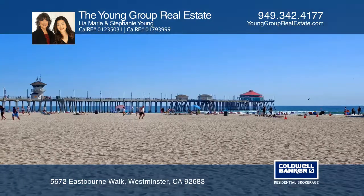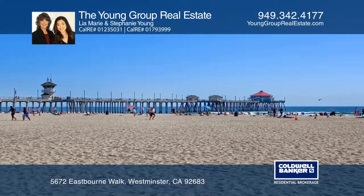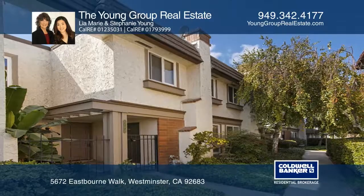You will enjoy the community pool, clubhouse and barbecues. Contact the Young Group Real Estate for more details.